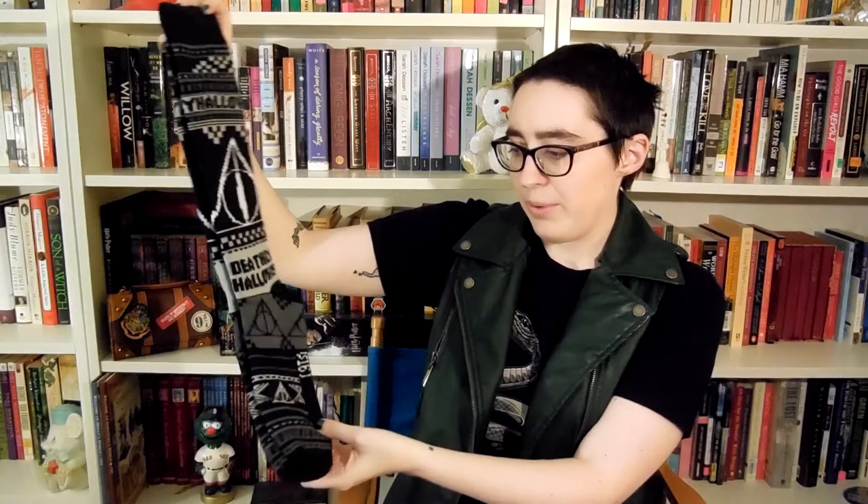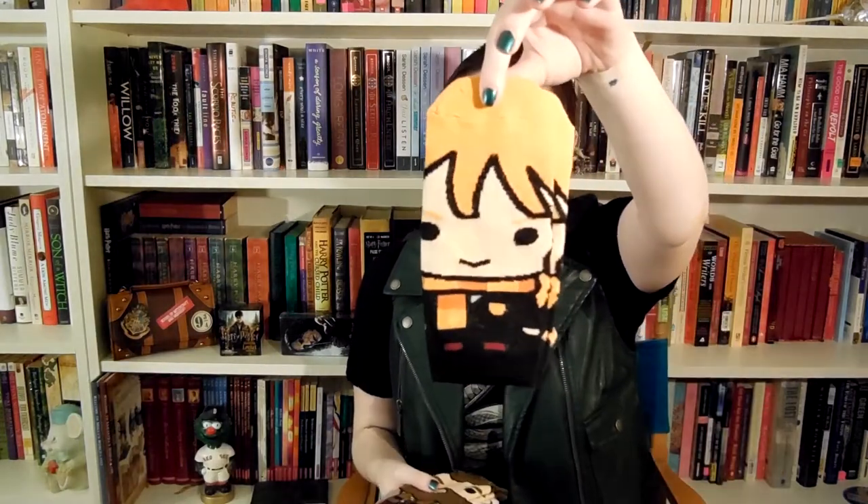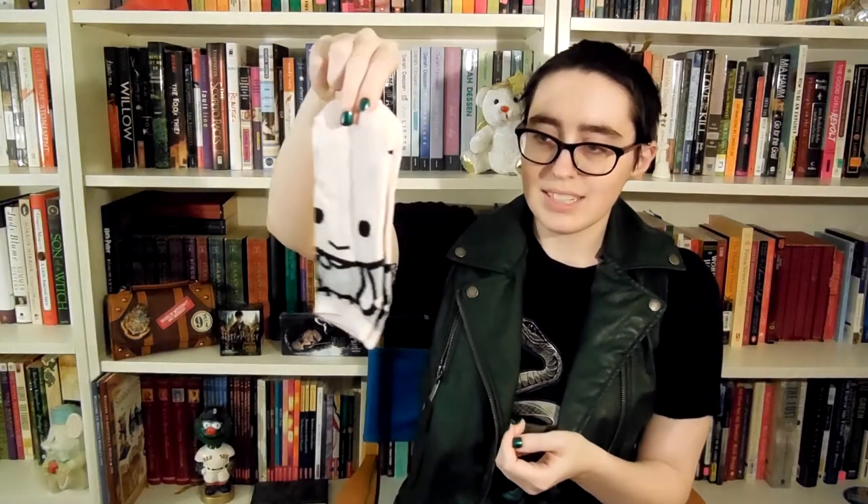I also have a few socks because I'm a nerd. The first are big socks — they have the Deathly Hallows symbol like eight different times on them. And I have a set of character socks: I've got Ron, Hermione, Hagrid, Harry, and something pink. I don't know what this is or who it is — is it maybe supposed to be Hedwig? I don't know. If anyone has any idea what this is supposed to be, please let me know. Everything else is very easily identifiable, and then this one is just pink weirdness.